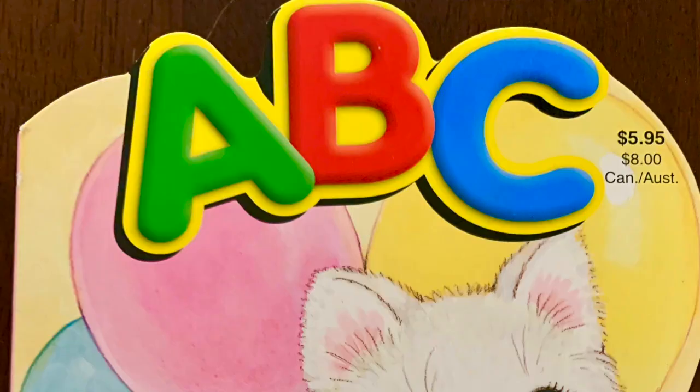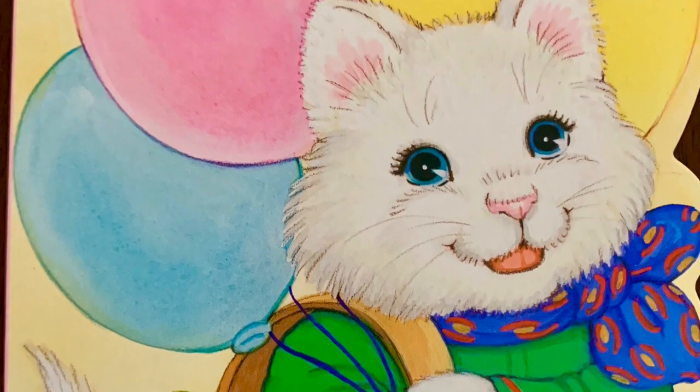That was a book called ABC. Thanks for reading with Mr. Greg. Let's see you again real soon. Bye, guys.